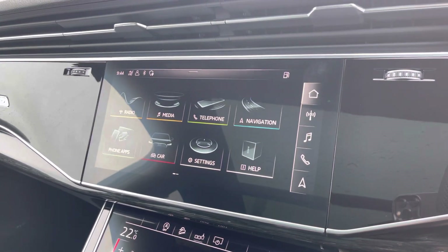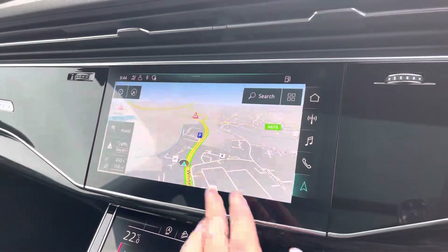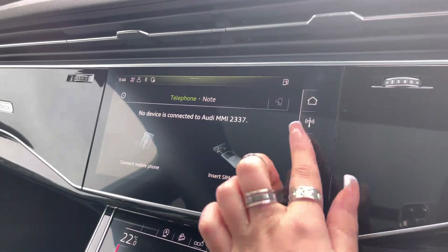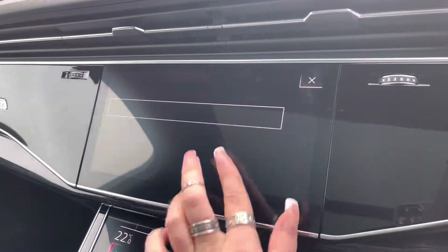The infotainment screen is fully touch screen, including features such as satellite navigation to get you from A to B with route guidance, telephone Bluetooth connect for hands-free calls on the go, the external media player and DAB radio to play your favourite music on every journey.